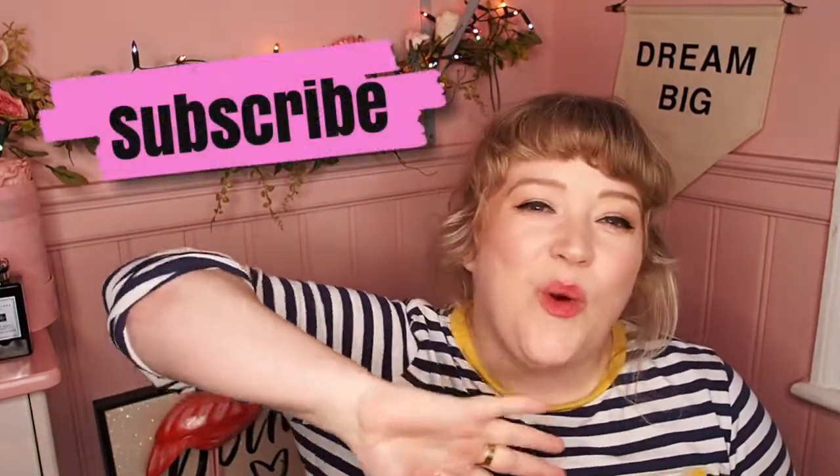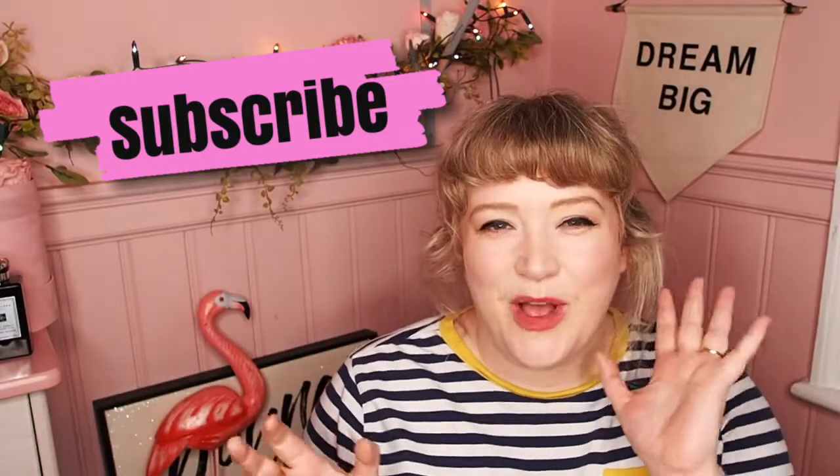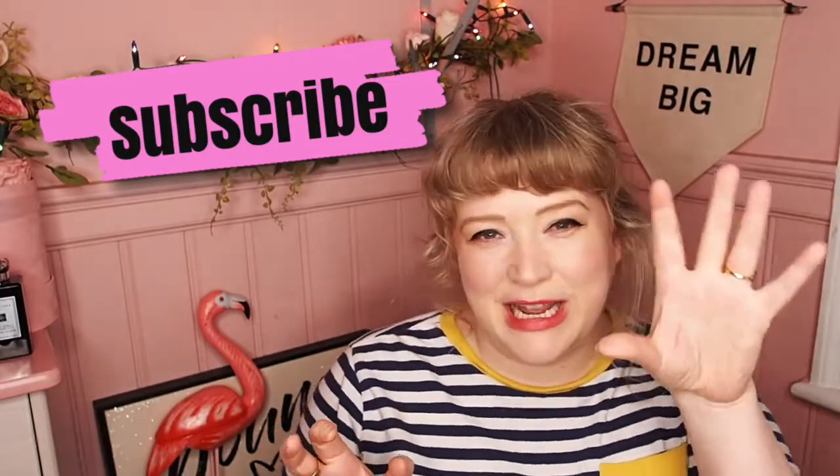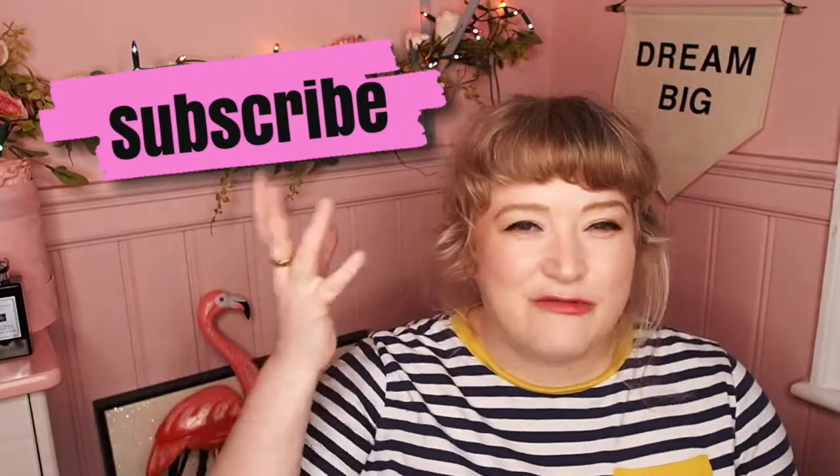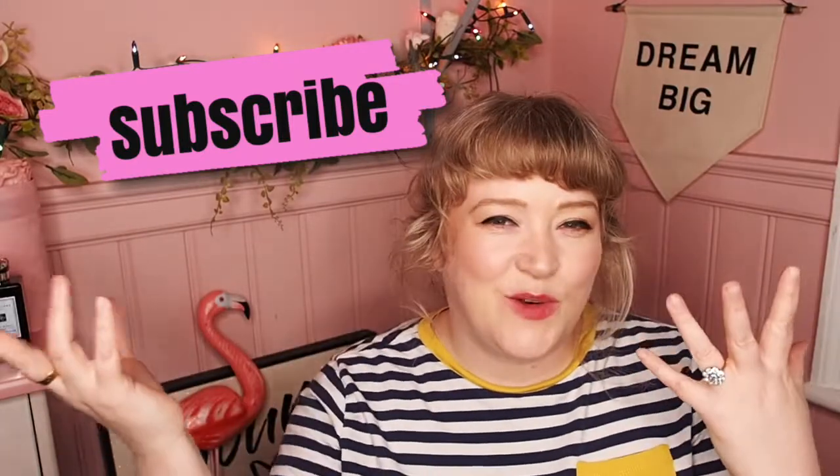Hello, how are you? I am back again and today I am talking about five Jo Malone floral fragrances you really need to try. These are my five favourite Jo Malone florals. We've got everything from the rich, dark, ambery, incense-y floral to a sexy, moody nighttime floral to a really light, soft, elegant, breezy floral and everything in between. These are my personal favourites — there are other florals in the Jo Malone collection, but these are the ones I think are so important and beautiful. So let's crack on.